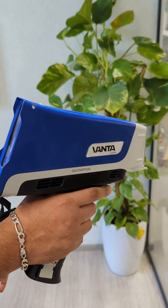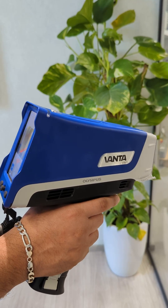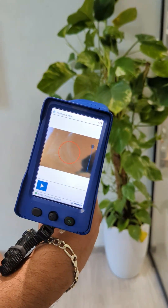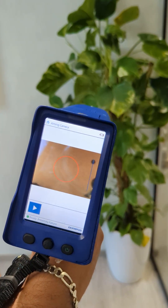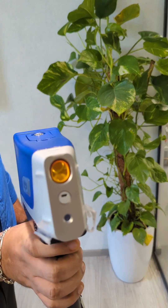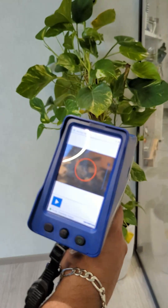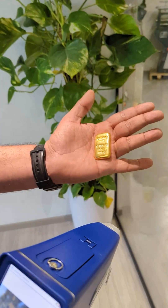Vanta XRF analyzers are the ultimate multipurpose devices for elemental analysis. Whether you need to test precious metals, car catalysts, or geochemical samples, Vanta analyzers can handle it all. They are especially useful for the mining industry and bullion houses where accuracy and speed are essential.